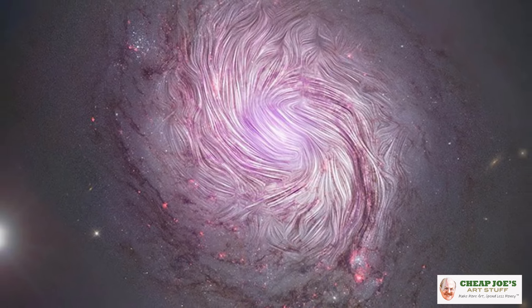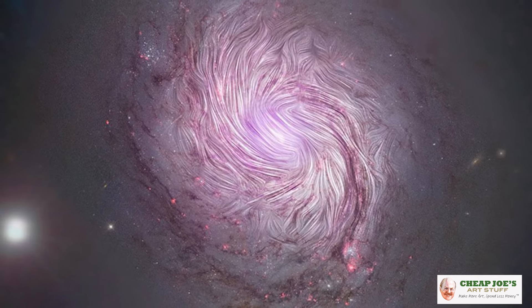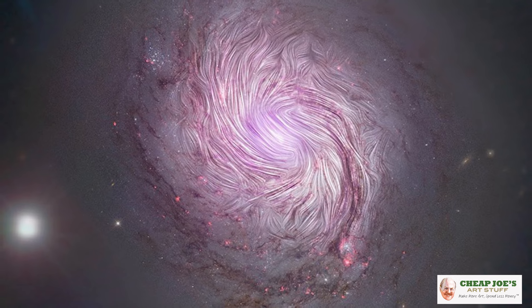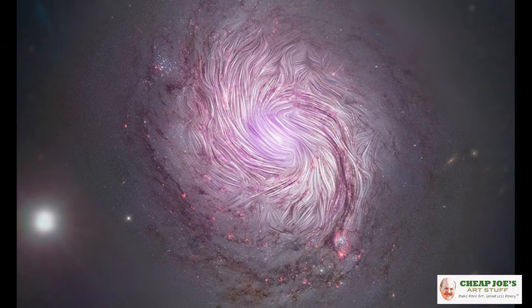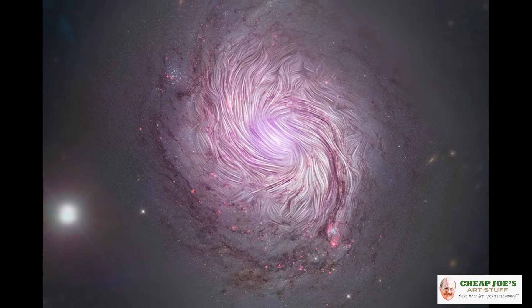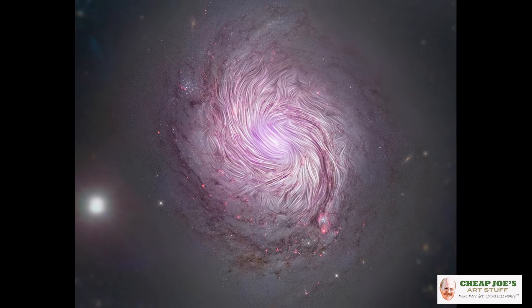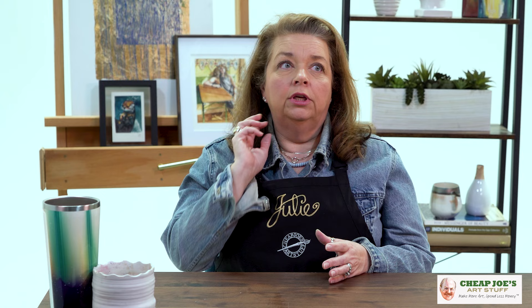Recently NASA published a photo of a far infrared light scan from the galaxy NGC 1068. It was a stratospheric observatory of infrared astronomy. So they're basically looking at astronomical bodies through a different light spectrum — in a way, seeing things differently because they're looking in a whole different spectrum of light that the rest of us wouldn't see.